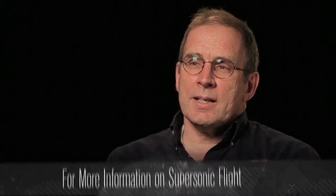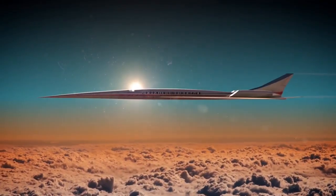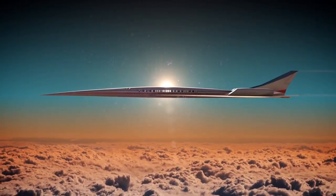Supersonics has kind of been a dream for a long time — cut your travel time in half. It's a good industry for the U.S. to be getting into. Subsonic commercial airplanes are being built worldwide now, and we need some new markets and new vehicles to maintain our leadership in commercial aviation.